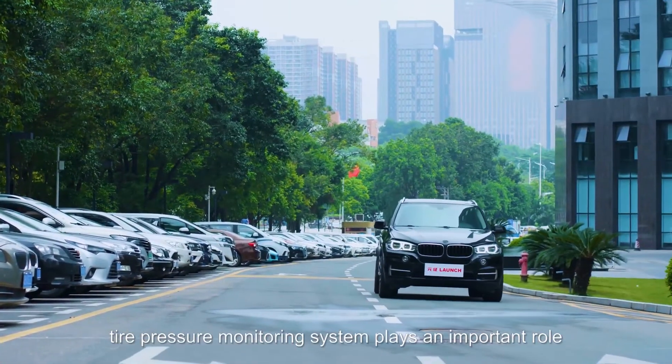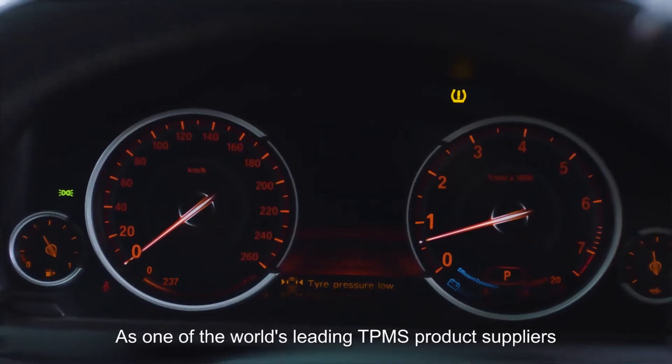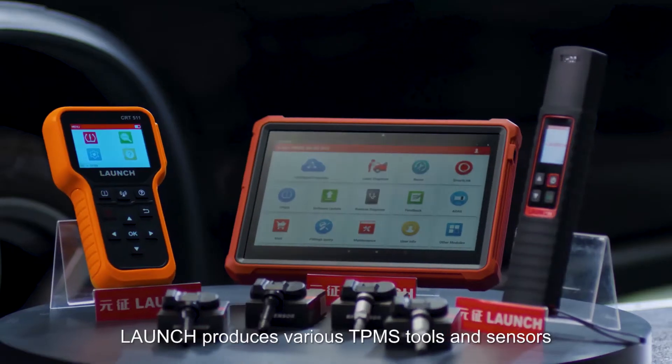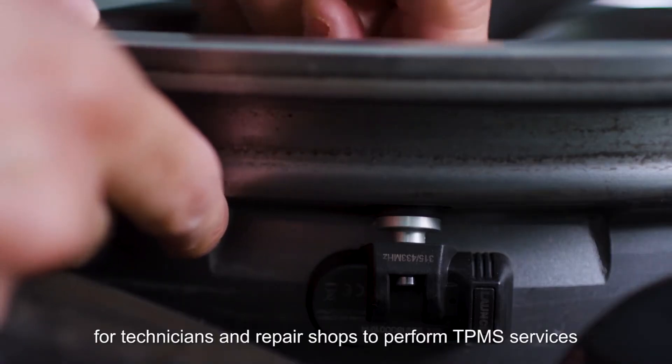Nowadays, tire pressure monitoring system plays an important role in increasing driving safety by notifying the tire pressure status. As one of the world's leading TPMS product suppliers, Launch produces various TPMS tools and sensors for technicians and repair shops to perform TPMS services.